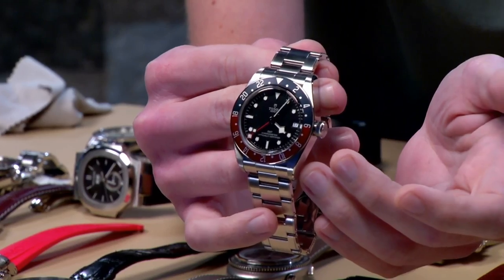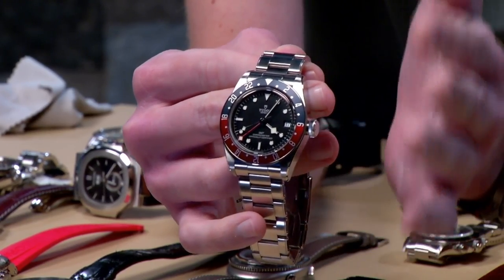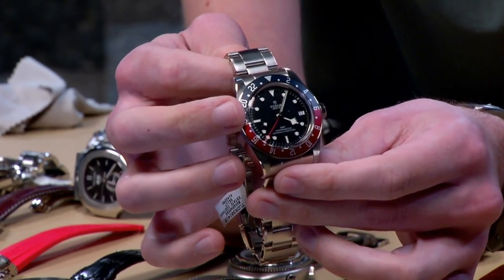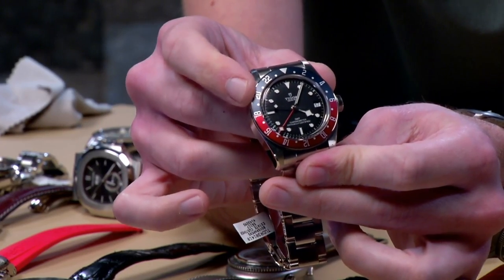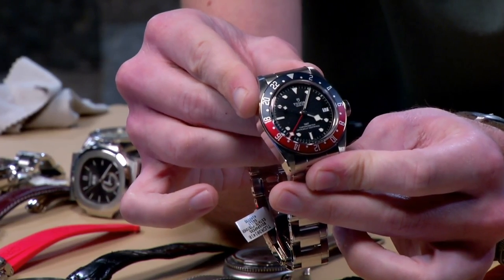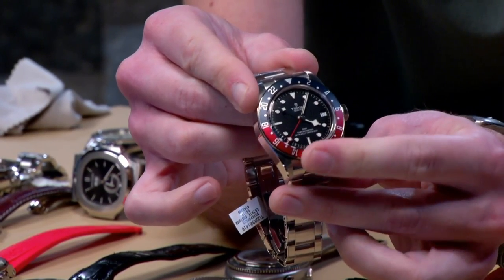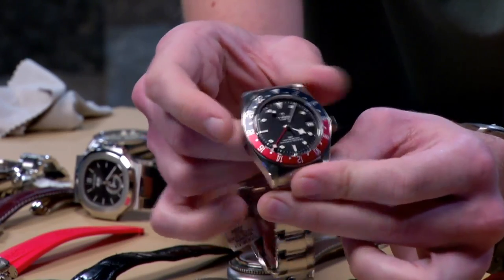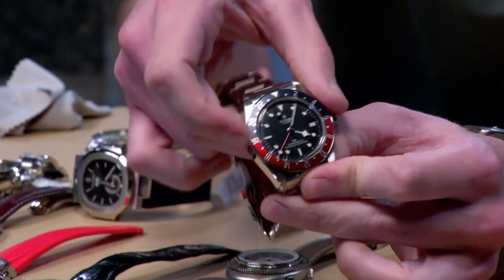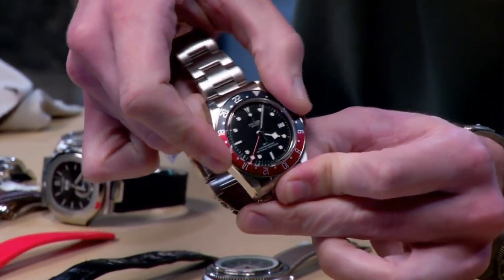You're getting 200-meter water resistance, for one thing. Tudor did the right thing by not increasing the case size — it's still 41mm even though they had the 43mm with the Black Bay Bronze and could have gone to that case size for the complication. They did not. The bezel is a lovely Pepsi-style bi-directional rotating pilot's bezel.